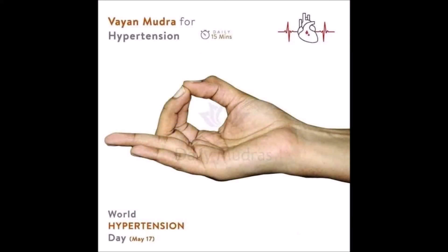Number 21, Vayan Mudra. Vayan Mudra facilitates your control over the nervous system, making you more self-aware, which reduces hypertension. Vayan Mudra also helps with weight loss, reducing fat levels in the body.